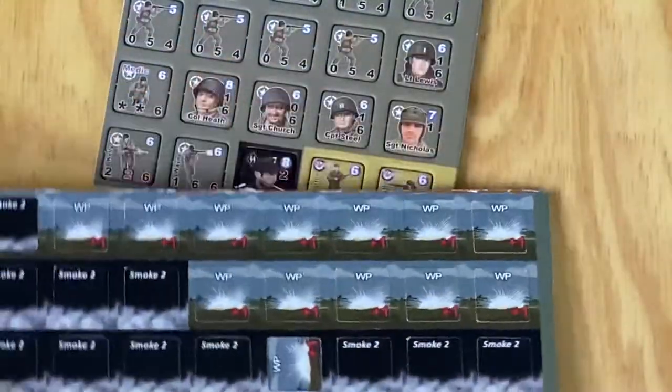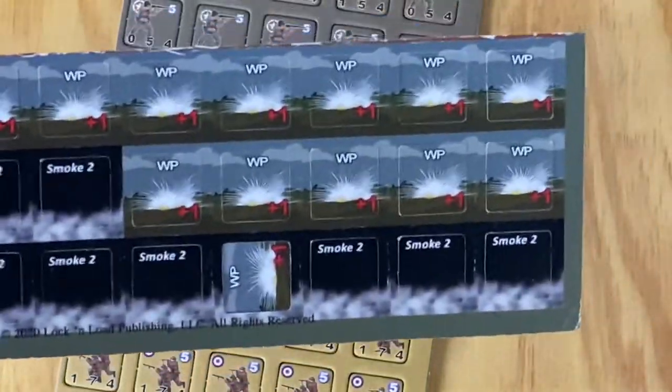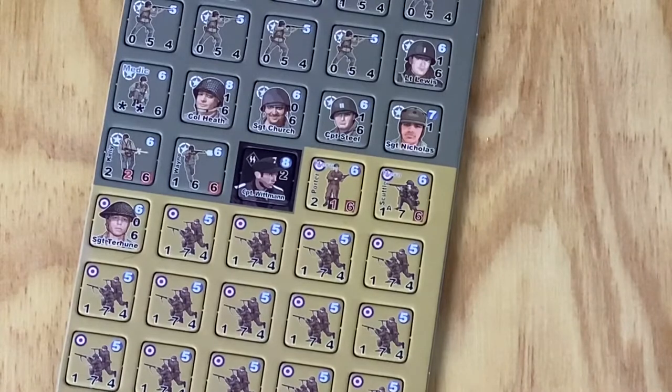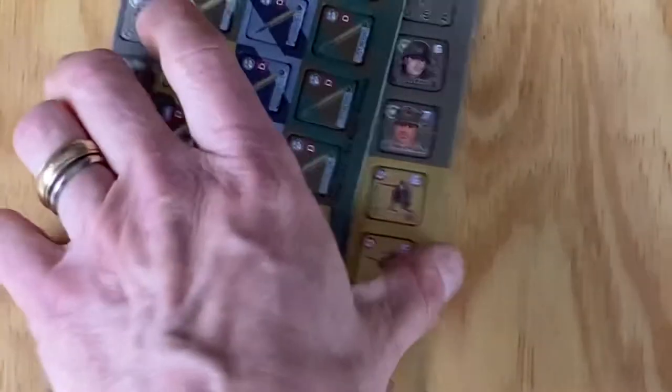And in the back is the actual smoke counter and white phosphorus, which is cool. And as you saw, that one just popped right out. Just not cool until you get them sorted out. I'm not sure what I'm going to do with these — probably just mix them up.